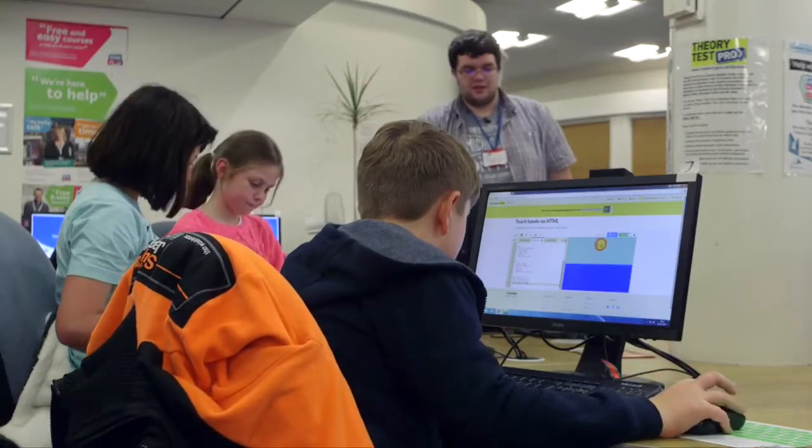My name's James Cutton, I'm the ICT and Information Coordinator for Coventry Libraries. We decided to set up a Co-Club because we were looking for new projects to start running. Co-Clubs looked really interesting and we thought it would be perfect for a library environment.